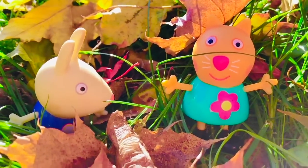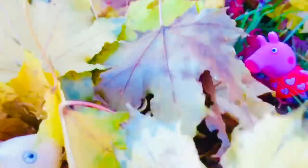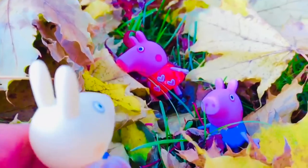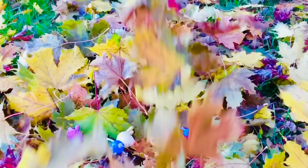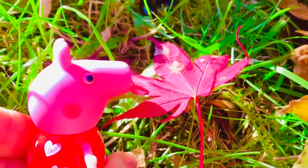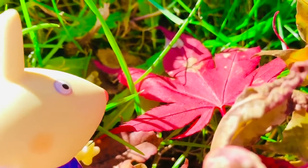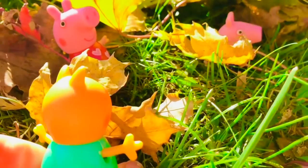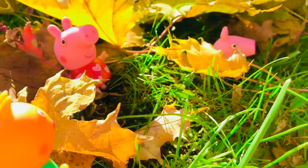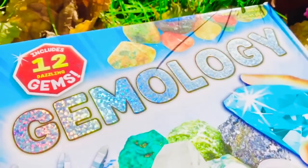Candy Cat and Rebecca Rabbit are outside playing in the leaves in the sunshine. Look at all the leaves! Oh look, it's Peppa and George! Hi Peppa! Hi George! Isn't it a wonderful day outside? I love to play outside! Oh look everyone, a bright red leaf! Isn't it beautiful? Oh yes Peppa! I brought something fun to show everyone — my rock collection! It's in a box and it's called Gemology.